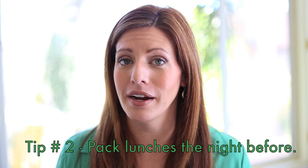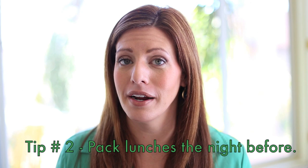Trick number two: pack your kids' lunches the night before. Now I know what you're thinking — I'm giving you plenty of homework for the night before, but I promise it will make your life so much easier the next day.